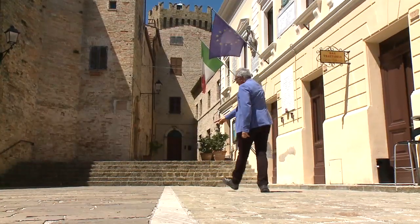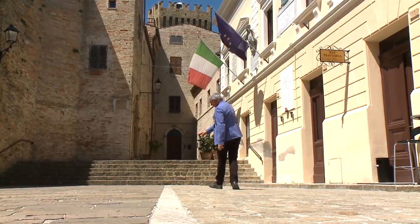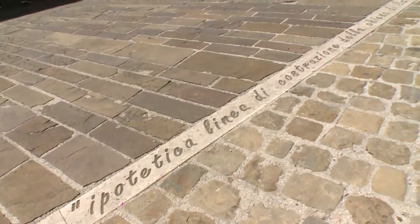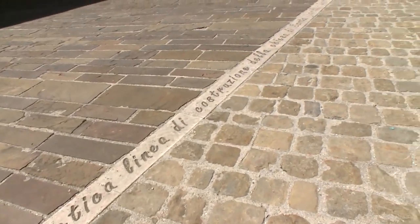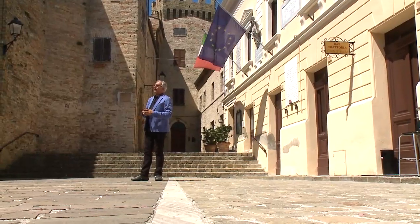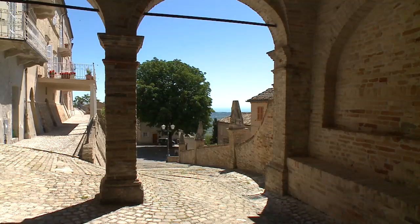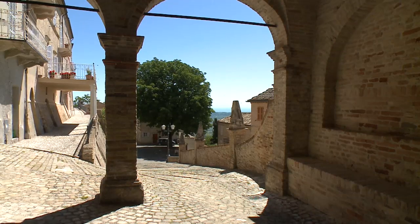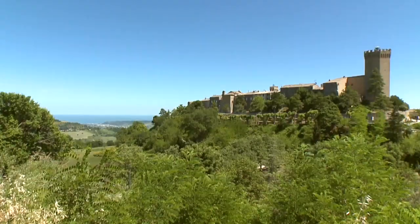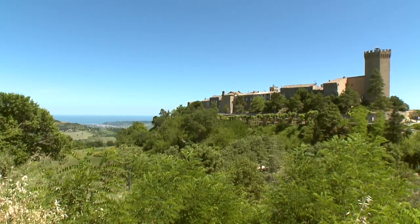"Ipotetica linea di costruzione della chiesa di Santa Maria in Castro demolita nel 1833." Questa scritta alimenta ulteriormente la curiosità per questo luogo incantevole dove siamo appena arrivati. Siamo a 6-7 chilometri dal mare, saliti a 400 metri di altezza in questa città, in questo paese con poco più di 600 abitanti.